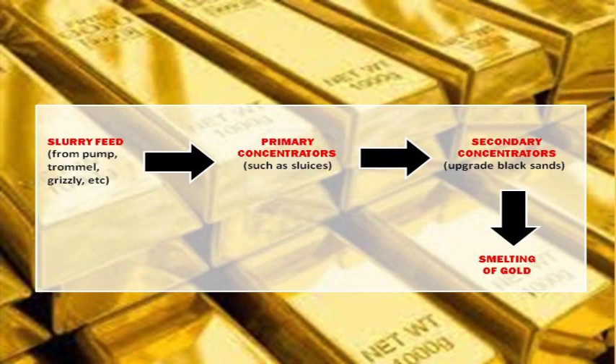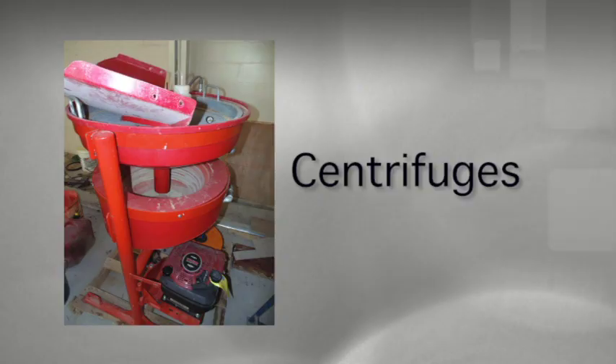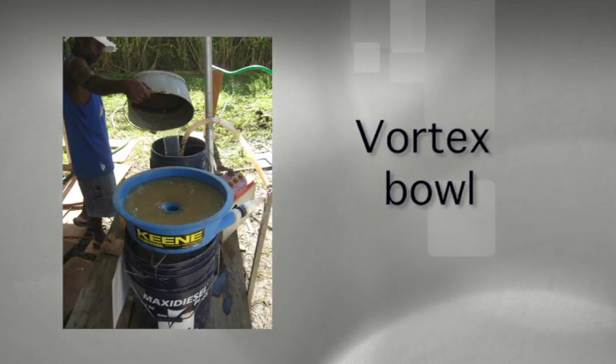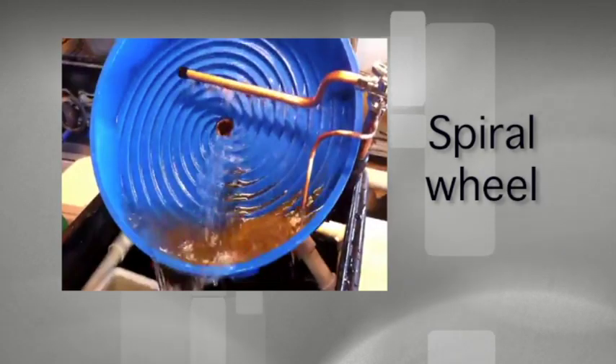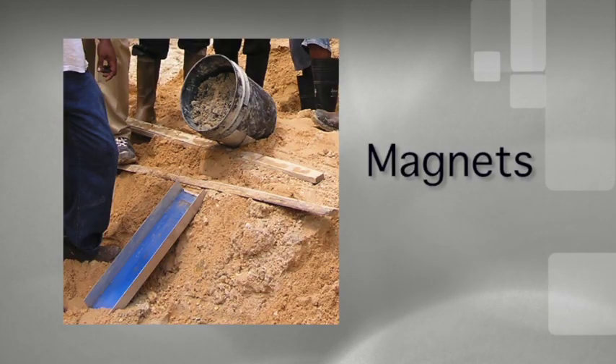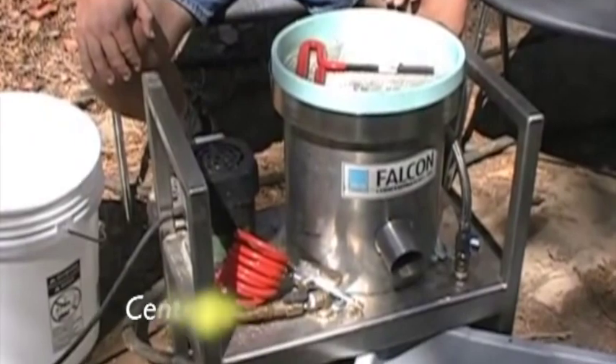The list of secondary concentrators we will look at include centrifuges, the shaking table, the vortex bowl, the spiral wheel, the spiral chute, and magnets. We first look at centrifuges.